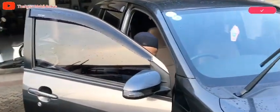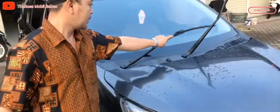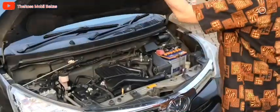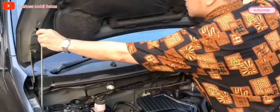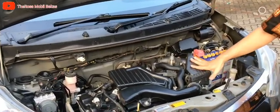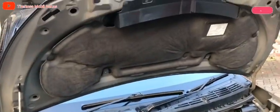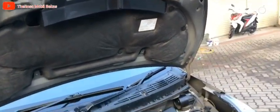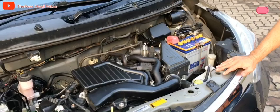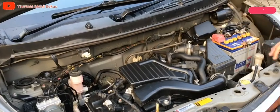Kita buka mesinnya. Mesinnya masih bagus, tidak ada yang rembes, tidak ada trouble, tidak bekas nabrak, tidak bekas banjir. List-list di cup mesinnya pun masih rata semua. Tidak ada bekas eksiden, di bullhead atau apron itu masih rata, tidak ada keriting-keriting atau bekas lecet atau terjadi benturan. Aman semua.